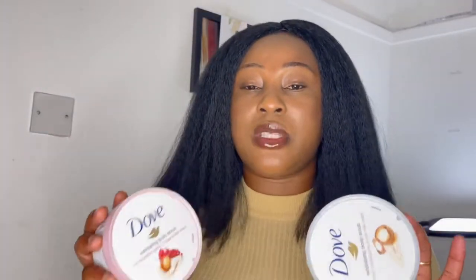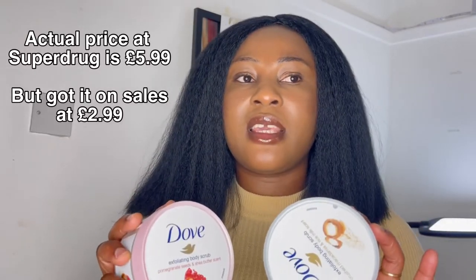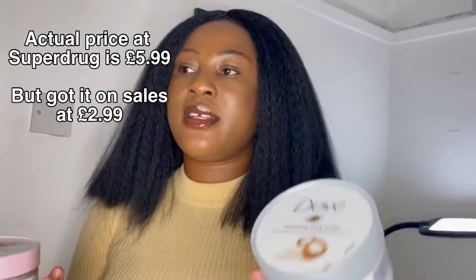You can use it however you want since it's not harsh and very creamy. I use it once daily during my bedtime shower. It's really affordable — I bought this one from Superdrug at half the price. If you have sensitive skin and want a body scrub that won't cause any harshness, you can try this body scrub. Thank you for watching and see you in my next video, bye!